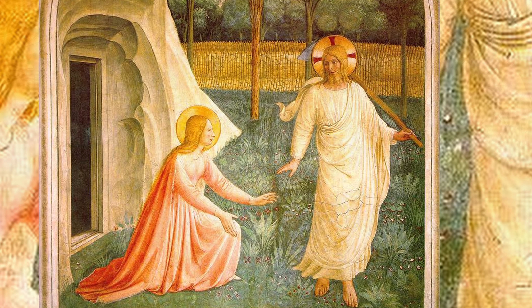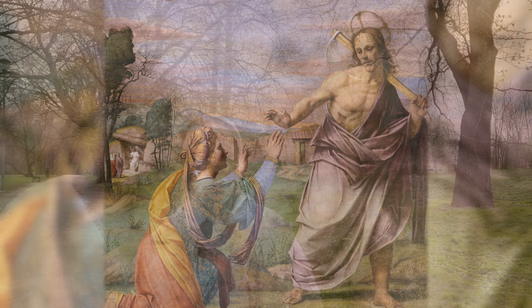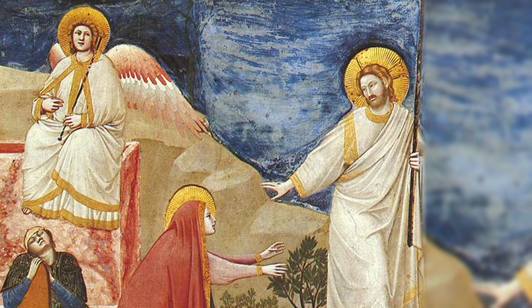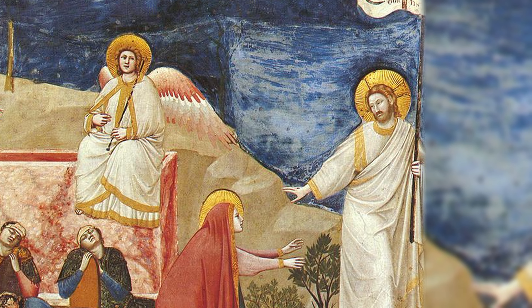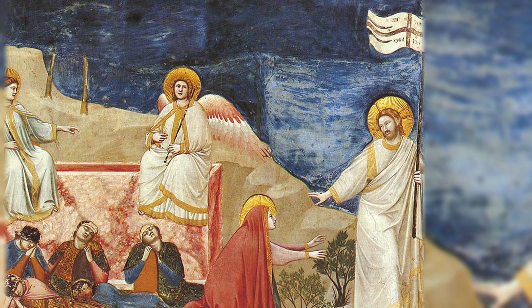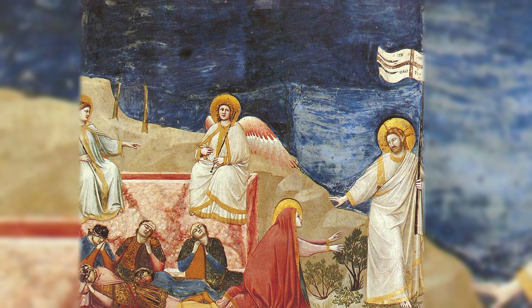But why then does Jesus not allow Mary Magdalene to approach him? Let's return for a moment to the words of the evangelist. She said, 'Sir, if you have carried him away, tell me where you have put him and I will get him.' Jesus said to her, 'Mary.' She turned towards him and cried out in Aramaic, 'Rabboni,' which means teacher.